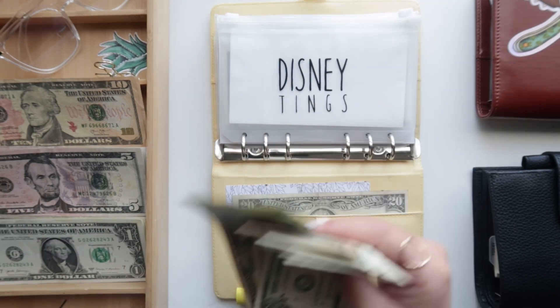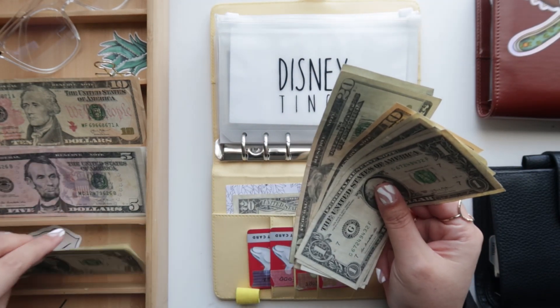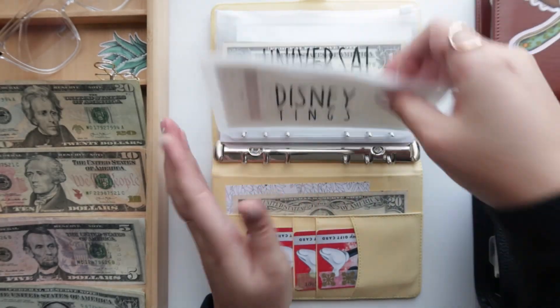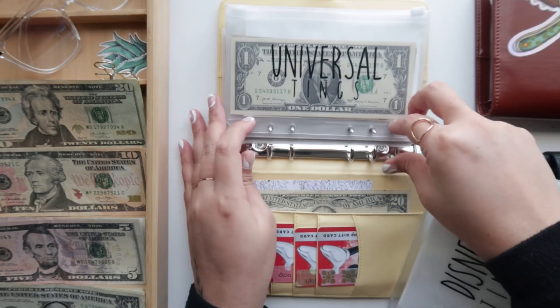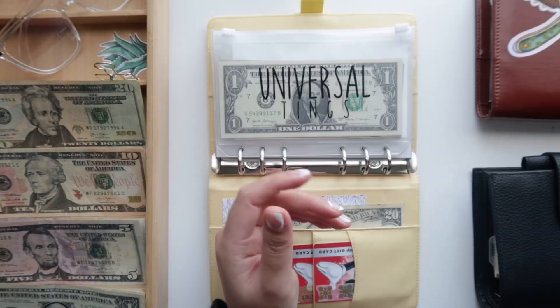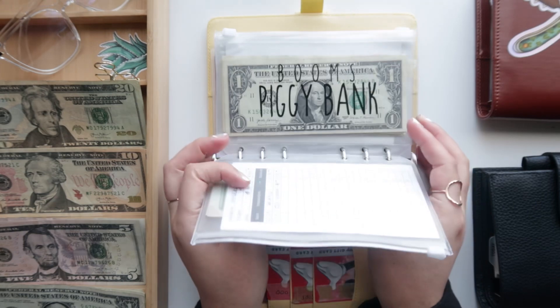I'm just going to be adding this $20 to the pile. We have bought our gift cards that we're going to use for food, souvenirs, and all of that — so excited! We are done with this envelope.